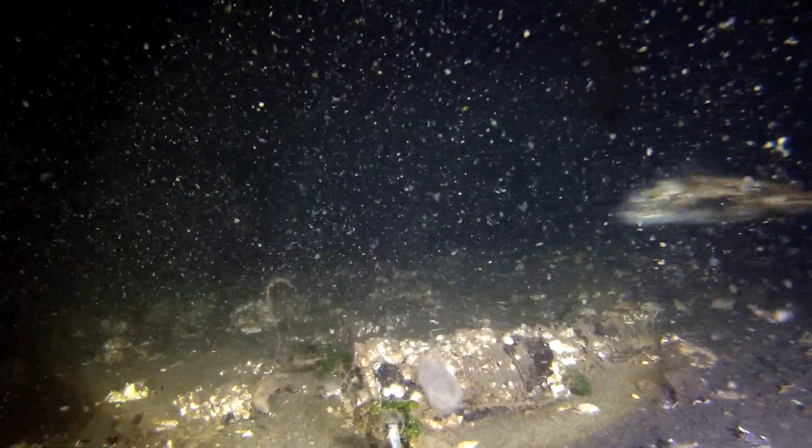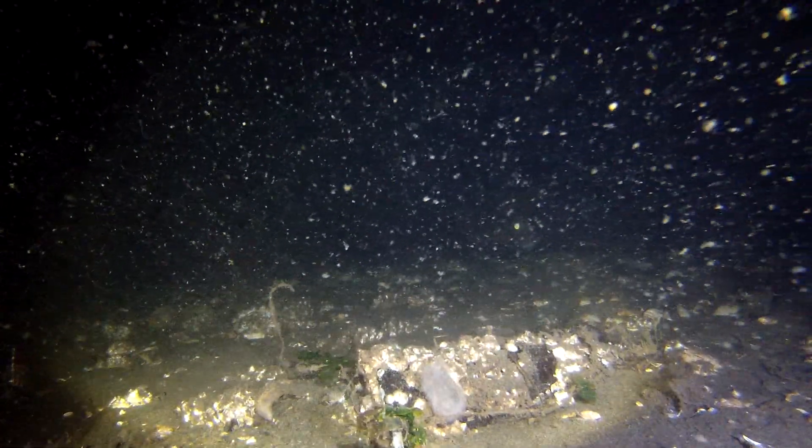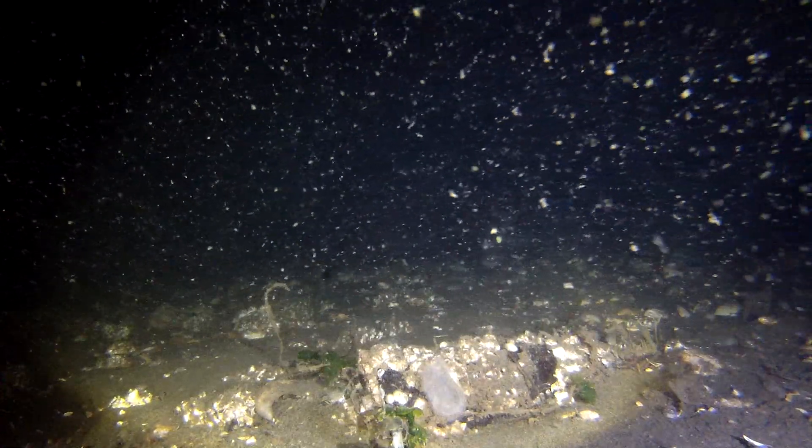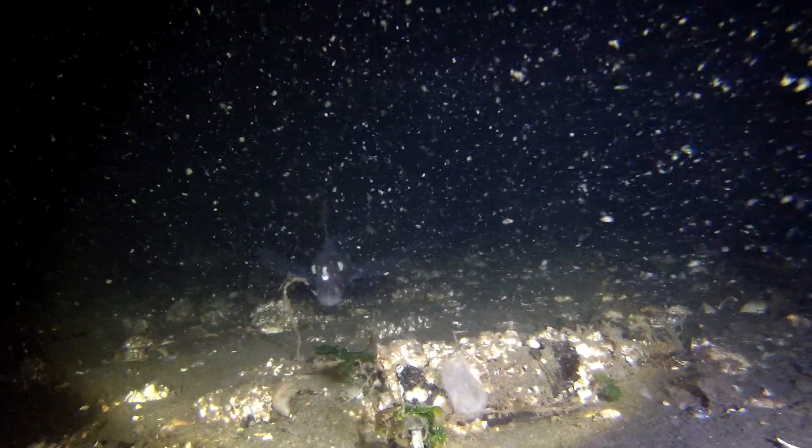Wouldn't it be something to grab one of those? However, you'd hate to take a critter's home away when they have it all laid out nice for themselves. It's amazing what you're seeing out there in the depths of the South Puget Sound.